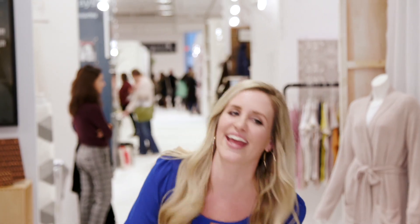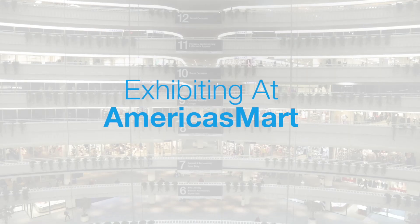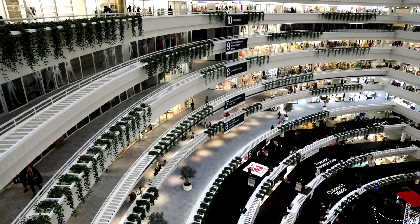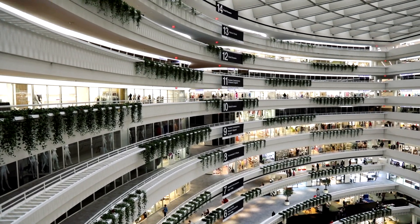Thanks for coming along with us today. Hi, I'm Laura Datisman, Director of Sales at America's Mart. I'm going to show you what it's like to be an exhibitor at one of our markets.